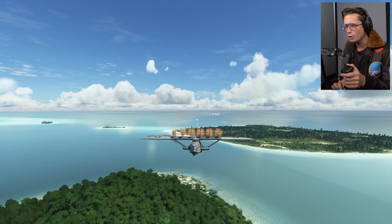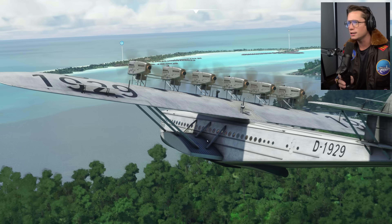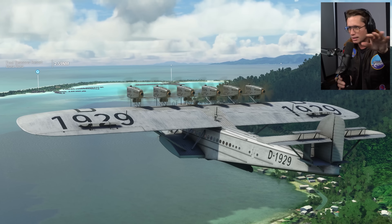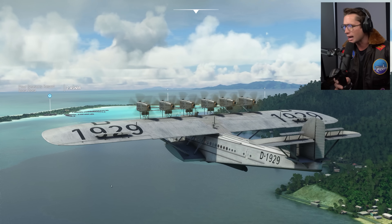Bora Bora looks so beautiful. Notice the resorts — there's the Four Seasons. If you guys watch the vlogs, you know we've been there. They actually have the overwater bungalows now. Before they were just kind of like flat spaces in the water, but now we actually have little houses.